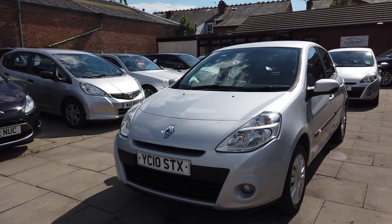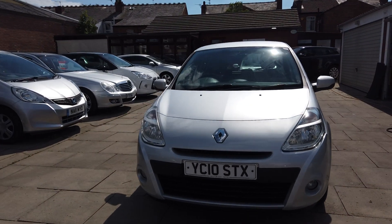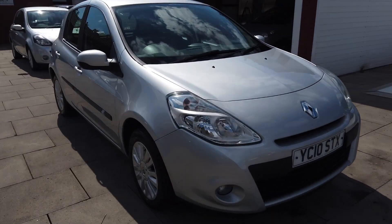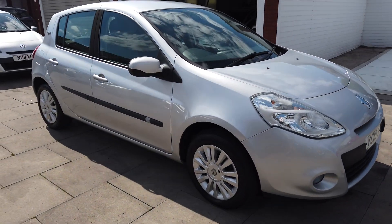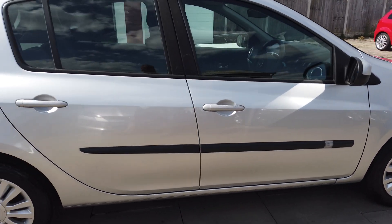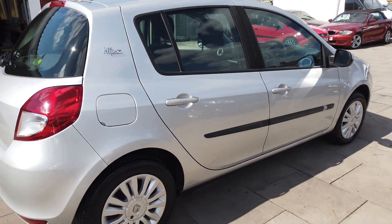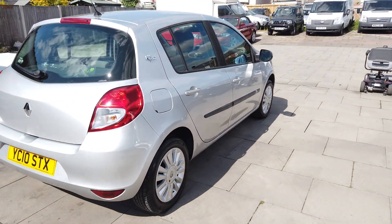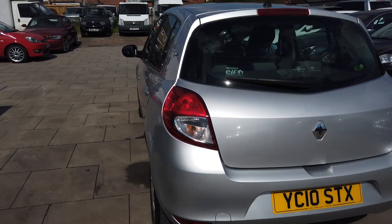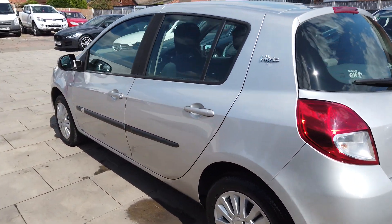Hi guys, Colin here at AutoClarity in Southport. We've got a lovely little car just coming part-exchanged. It's a little 10-plate Clio 1.2 iMusic 5-door, just being part-exchanged in with us here at AutoClarity. This car's only covered 37,000 miles so it's really low mileage — a nice little car, ideal little first car or runabout.